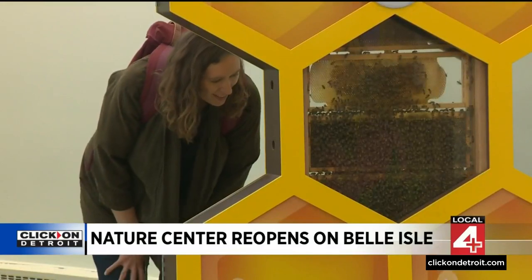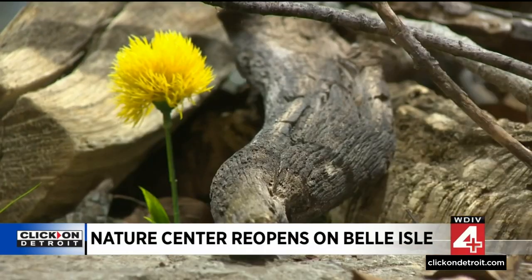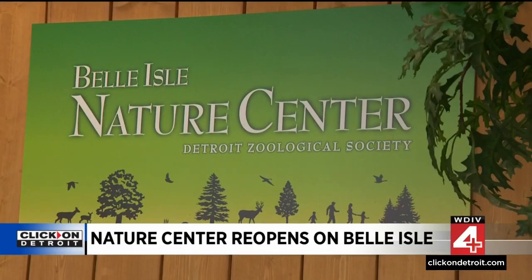Everybody in our city ecosystem is represented here, from the bees to the flowers and snakes — everything you'd be able to find right outside of this building. And the best part is, entry to the Belle Isle Nature Center is completely free for all ages with your recreational passport to Belle Isle. They also have programs for children and adults that are free as well. Information is posted at clickondetroit.com.